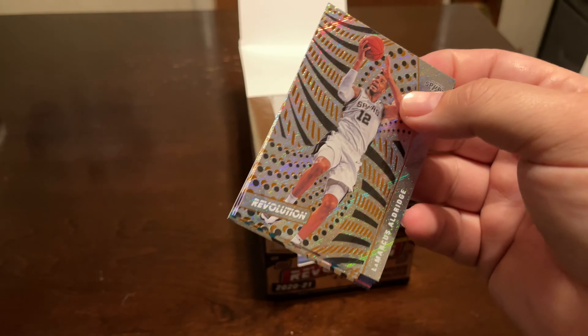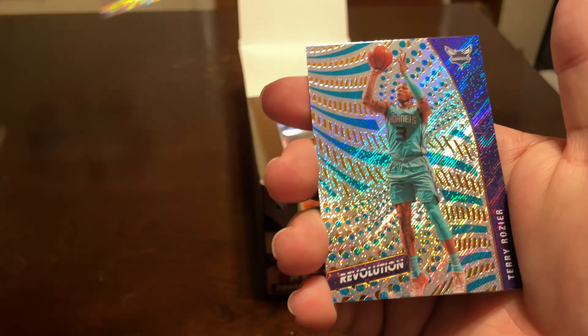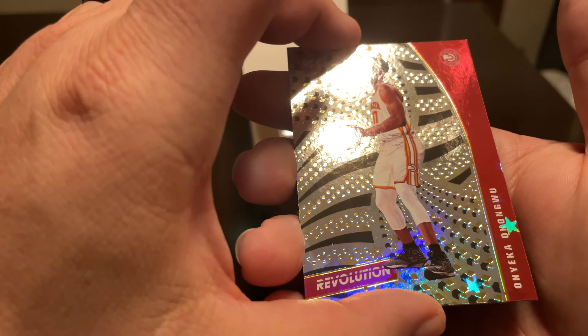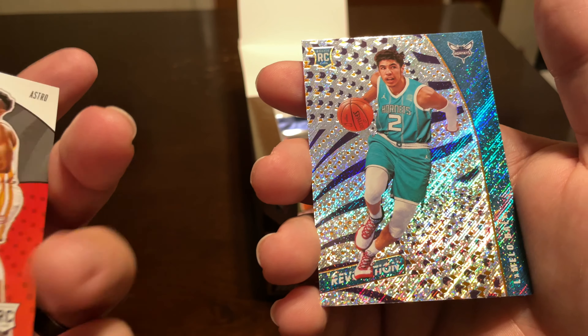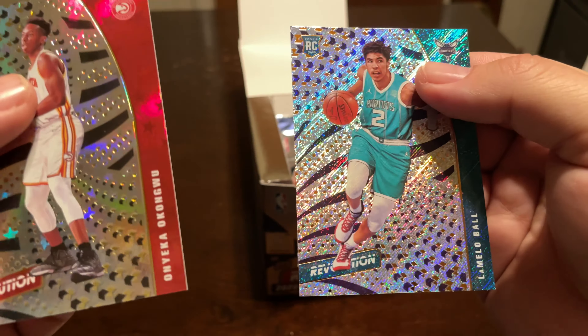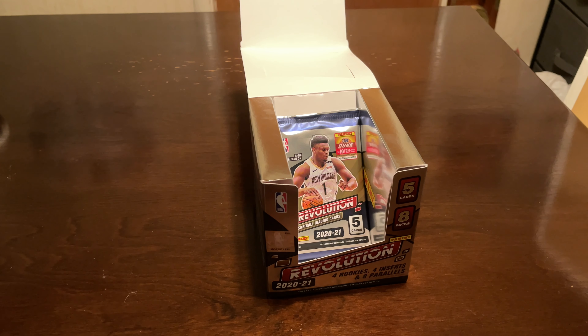Hopefully I can hit at least one Melo in this, I'd be happy. Terry Rozier, and then Onyeka Okongwu — there we go. These are Astro, and then we got LaMelo — so very nice. Time to sleeve these bad boys up real quick before we get to our last pack.